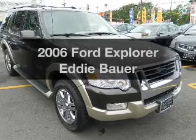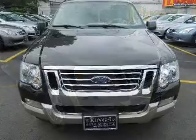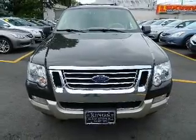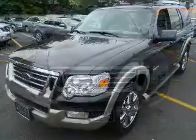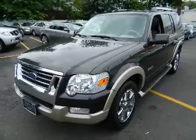Get noticed in this 2006 Ford Explorer — this is the set of wheels you've been looking for. The powertrain includes four-wheel drive with a reliable six-cylinder engine connected to a smooth-shifting five-speed automatic transmission.